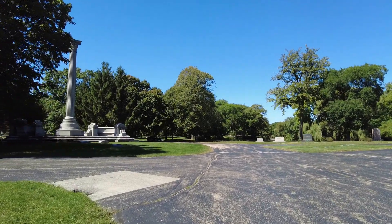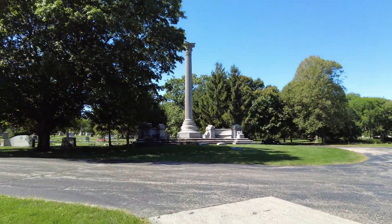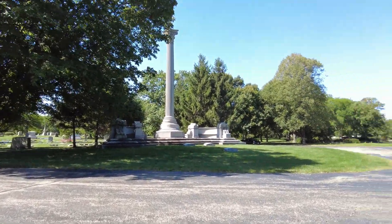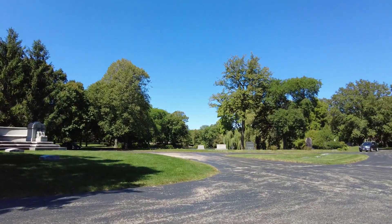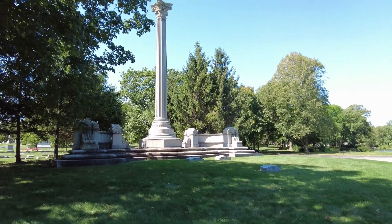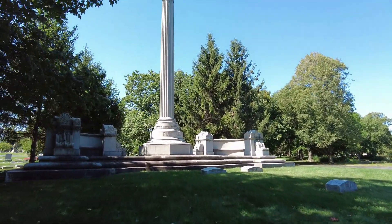What's going on everybody? Welcome to Graceland Cemetery here in Chicago, Illinois. Today we're going to take a little lap around this lagoon because there are a lot of notable people here and a lot of really interesting graves. So I'm going to take a walk around and we're going to see what we can see.